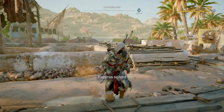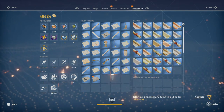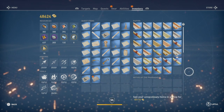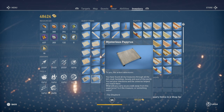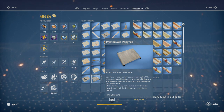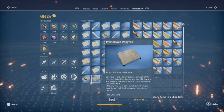That now means we have completed all the papyrus riddles! I'm really pleased with that — hadn't done before. So, mysterious papyrus: 'To the ardent adventurer, you have found all my treasures through all the dirt, mud, harchets, beauty and the soul of this world. You sense your intentions and the universe helped you reach them. What will you carry as you walk away from this experience? Is this the treasure or something more? The shepherd.' Basically, when you find that papyrus, it assumes that you've actually completed all the locations.